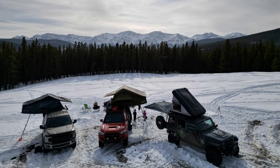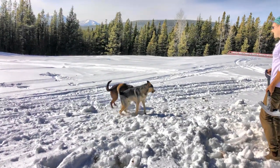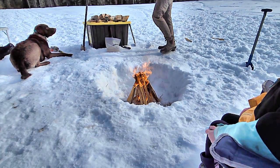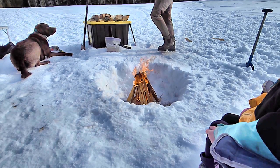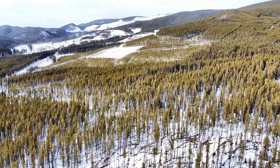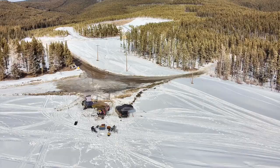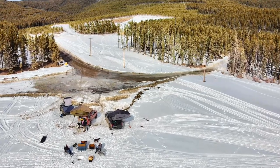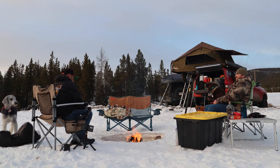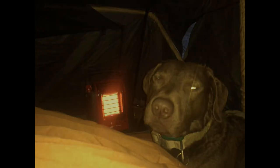With everyone set up, it was time to get a fire going. It's easy to say that I look forward to days and nights like this with friends all the time. As we started to lose daylight, everyone was cooking dinner and it was time to just start relaxing around the fire — laughing about how I completely destroyed my new drone. With the temperature dropping quickly, it was time for everybody to pack up for the night and get some sleep.